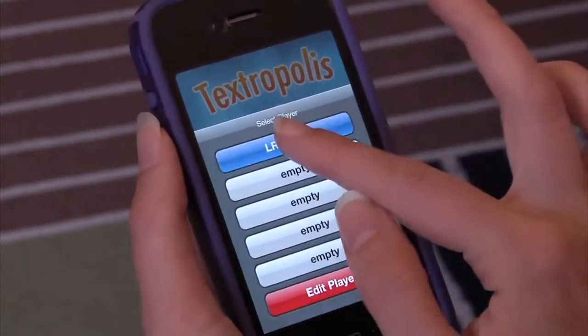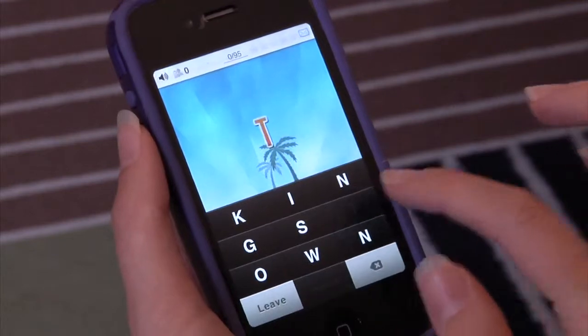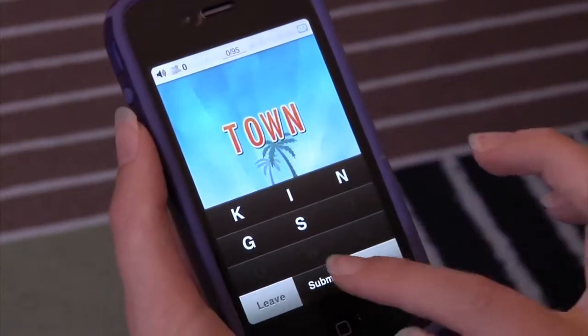Next, we have an app for iPhone, iPod Touch, or iPad. Let's check out Textropolis. This app lets you travel the world by discovering different cities and the many words hidden within them. Watch your city grow in population as you uncover more and more words.